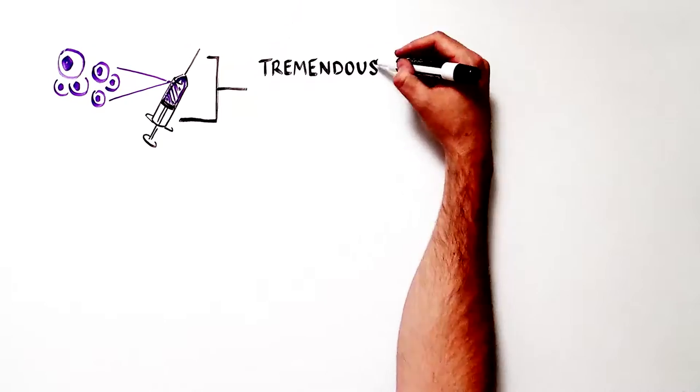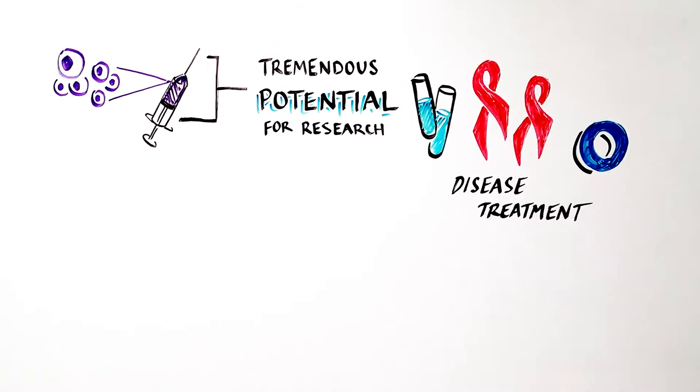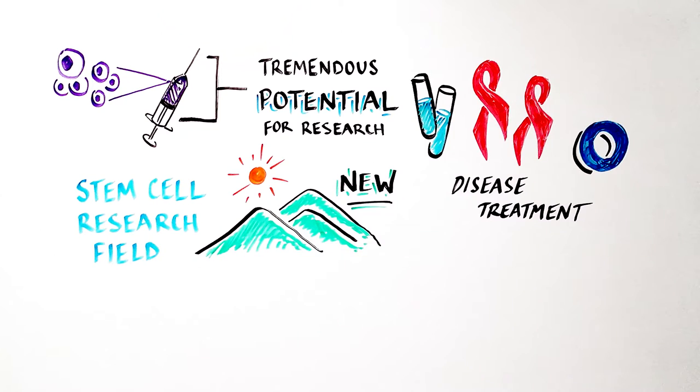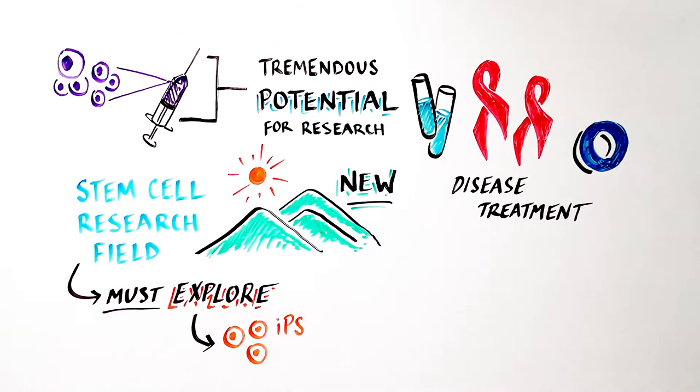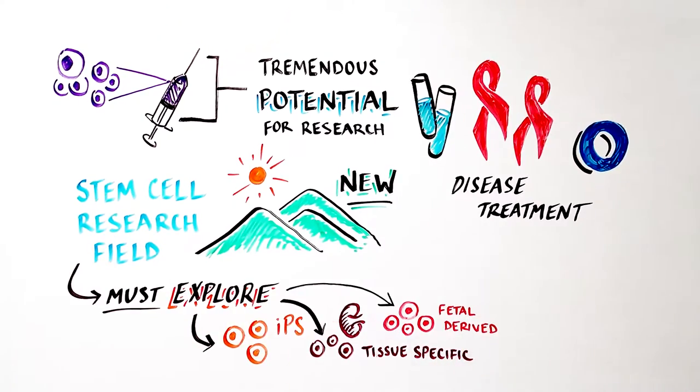Stem cell therapies hold tremendous potential for medical research and the development of new treatments for some of the world's most devastating diseases. Because the field of stem cell research is so new, it is critical to explore all avenues of stem cell research — from iPS cells, to pluripotent, to tissue-specific stem cells, including fetal-derived stem cells.